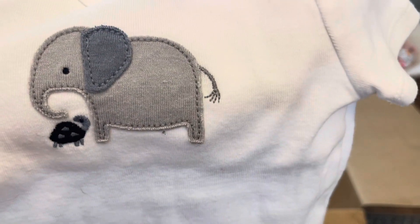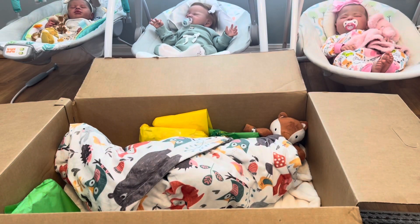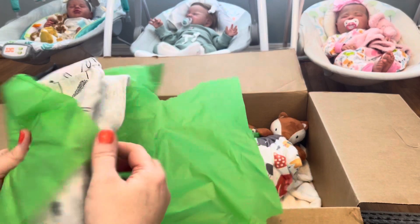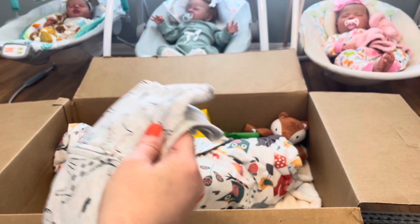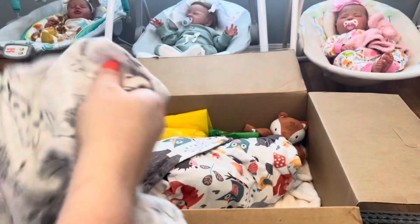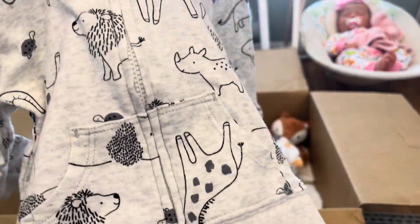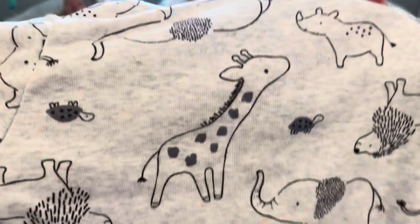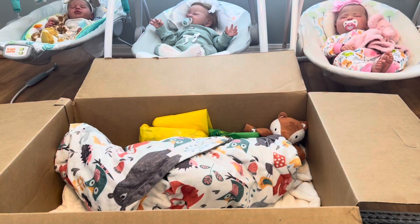How cute is this little white onesie — so cute with a little elephant and a turtle! You all know how I feel about turtles. And this has a little zip-up jacket — this will be so nice for the fall to keep baby warm. I love it; everything matches so cute!